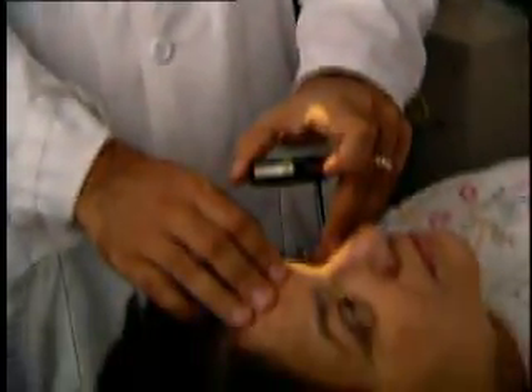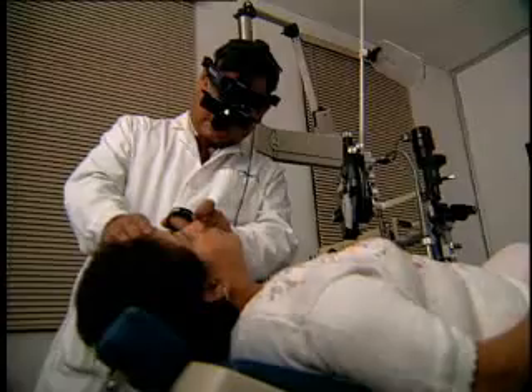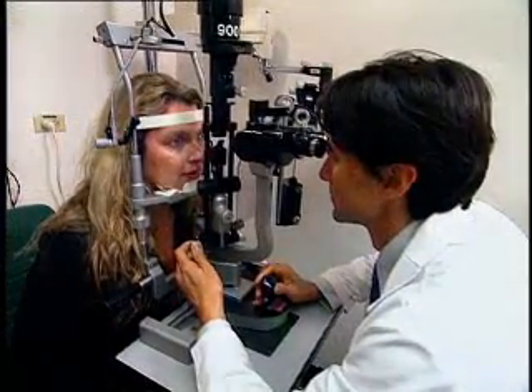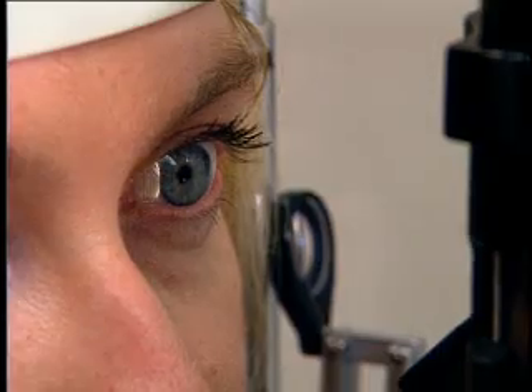No matter what your age, if you know you're at risk for eye disease or if you're having some symptoms, you should be seen by your ophthalmologist without delay. In the early stages of eye disease, there are often no symptoms. So if you have a family history of eye disease, or if you have diabetes or high blood pressure, don't wait to get an eye examination.